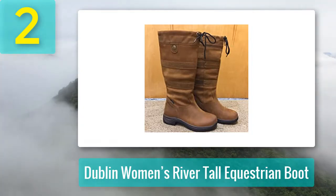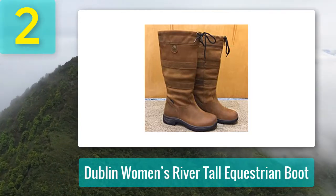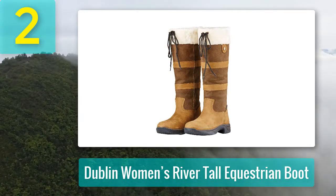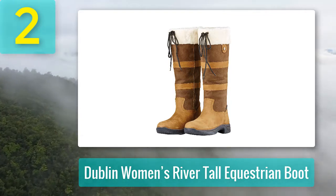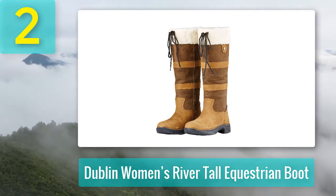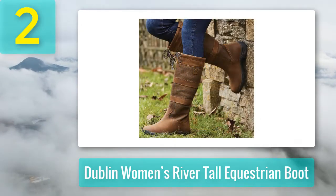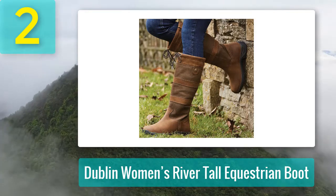Inside, the boot features a comfortable insole for extra cushioning and protection, while outside it is fitted with a tough and durable rubber sole for traction control and flexibility. Made from redskin leather and waterproof new buck, these are the perfect boots for wearing around the yard or adding a touch of equestrian elegance to your casual attire.